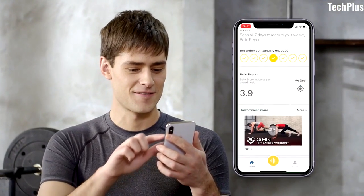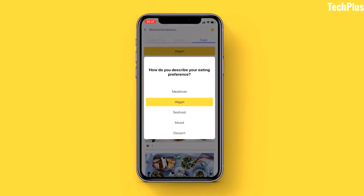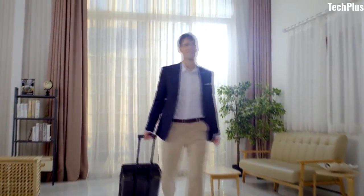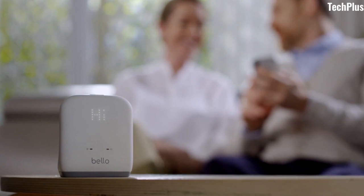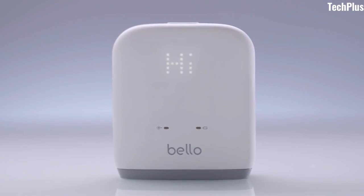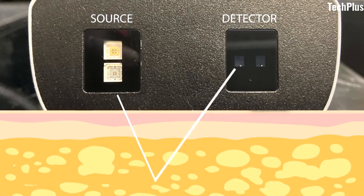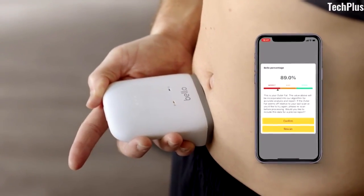Bello also offers multiple health plans which you can use to optimize your daily diet and activity. Thanks to its compact body and lightweight construction, you can always keep Bello with you and monitor your belly fat easily. Bello runs on a super-efficient rechargeable battery that allows you to use it for 4 months on a single charge. Maintain a healthy body by tracking your health history with Bello and live a healthy lifestyle.